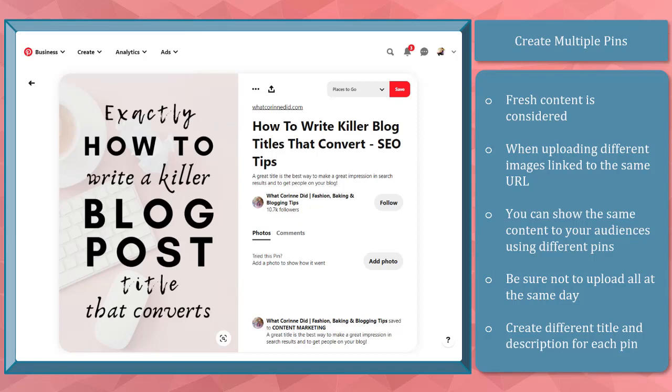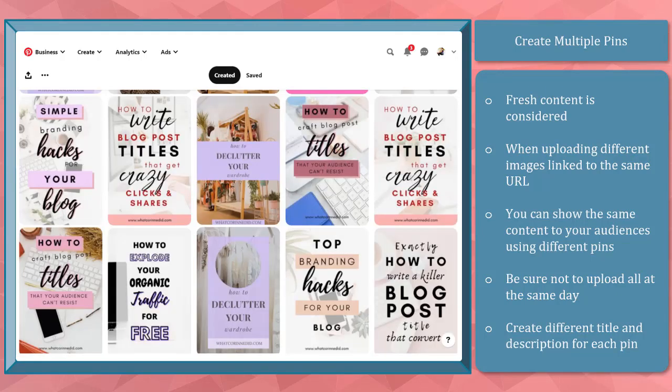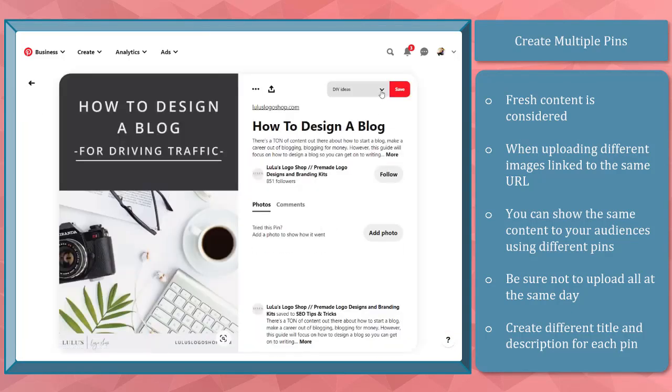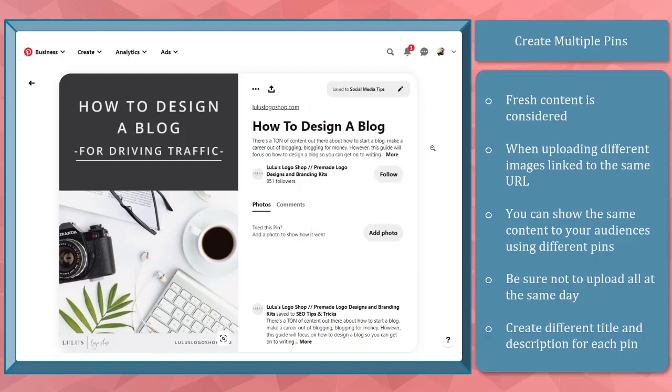Just make sure not to upload them every day, and be sure to edit the title and description of those pins and make them unique. Space out the days when you're uploading new pins on your boards. It's safe to have a 48-hour space in between before uploading a new image pin for the same website content. In between those days, you can repin other people's content so that you can keep on updating your boards with new pins even if it's not your own pin.